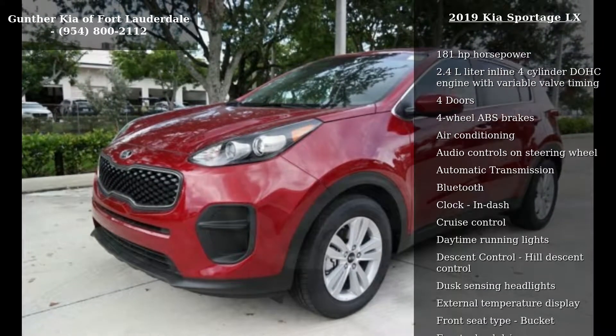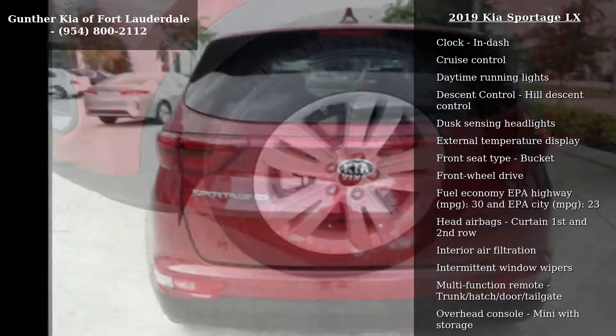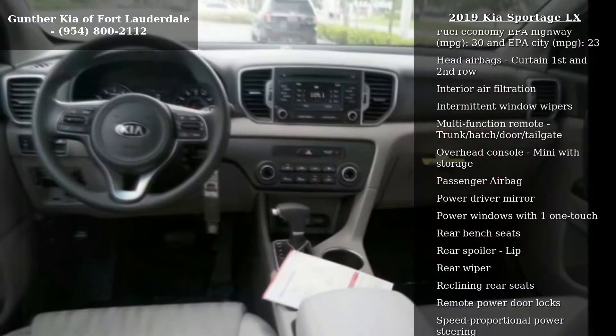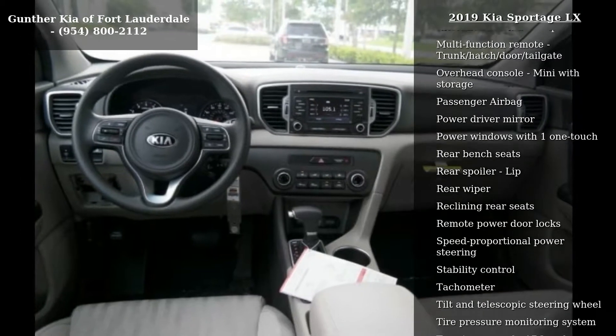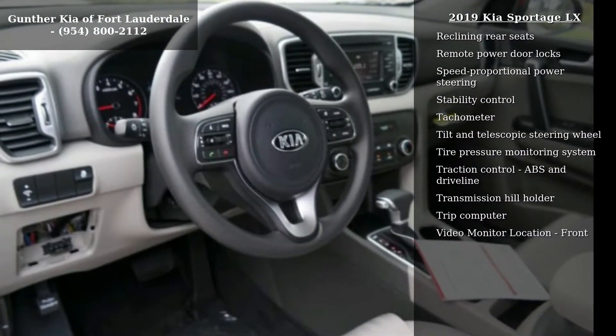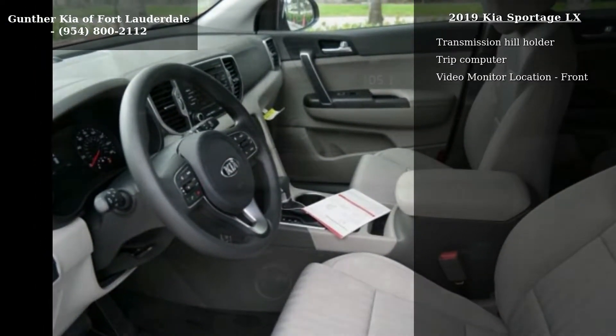This vehicle's top features include 181 horsepower, a 2.4L inline 4-cylinder DOHC engine with variable valve timing, 4 doors, 4-wheel ABS brakes, air conditioning, audio controls on the steering wheel, automatic transmission, Bluetooth and clock in dash.